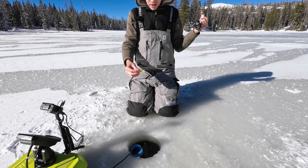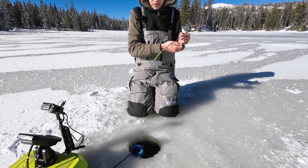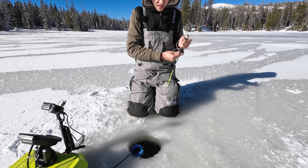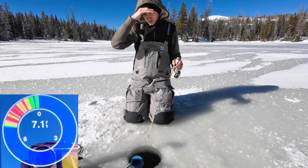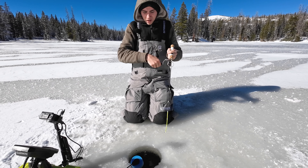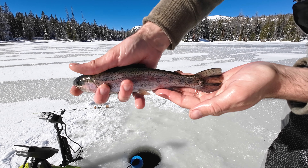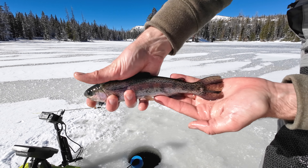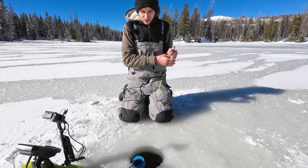I took off the Sierra Slammer and put on a chartreuse tube jig with no worm. We'll see how they react - if they don't seem interested or are hesitant I'll put a worm on. It's pretty cool when they bite without the worm. There's a mark - he's playing with it. Did I get him? We got him! Another little rainbow trout on that little tube jig - that is crazy. He's ready to go.